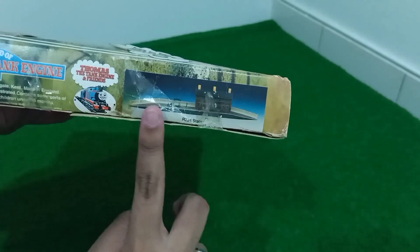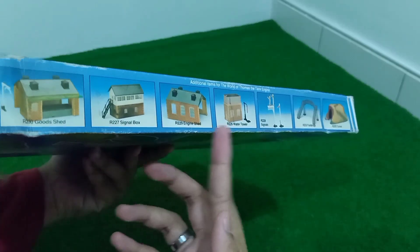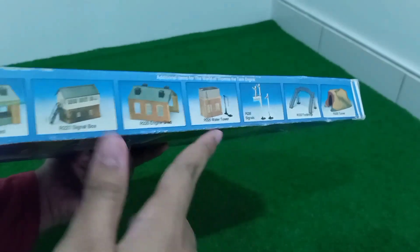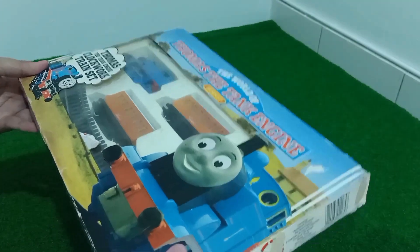Here's this side, which has a picture of a station. And here's the other side. The top panels show additional items like sheds, standpipes, and signals. But of course we can't find those. But anyway, let's just unbox this.